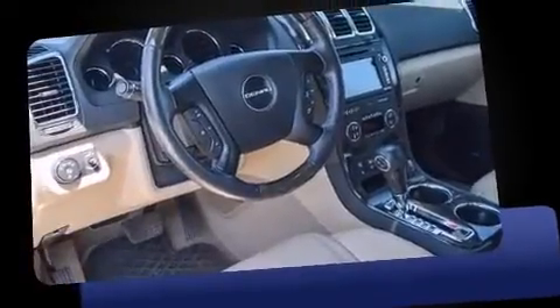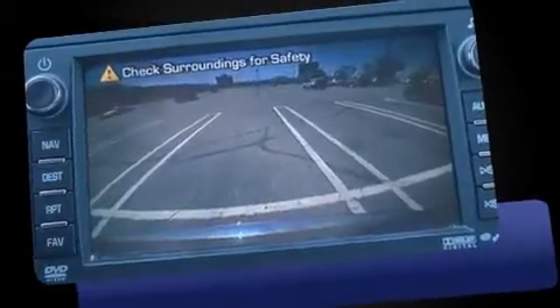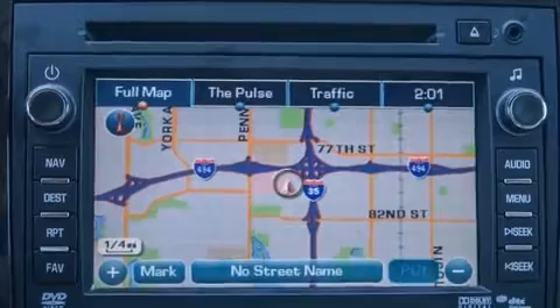It distinguishes itself from the competition with features such as a power seat, automatic dimming door mirrors, heated and ventilated seats, a power liftgate, and seat memory.